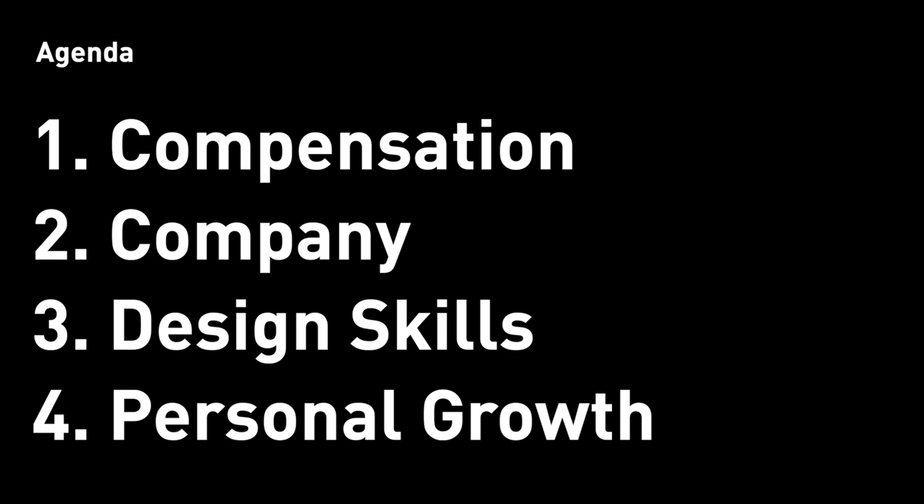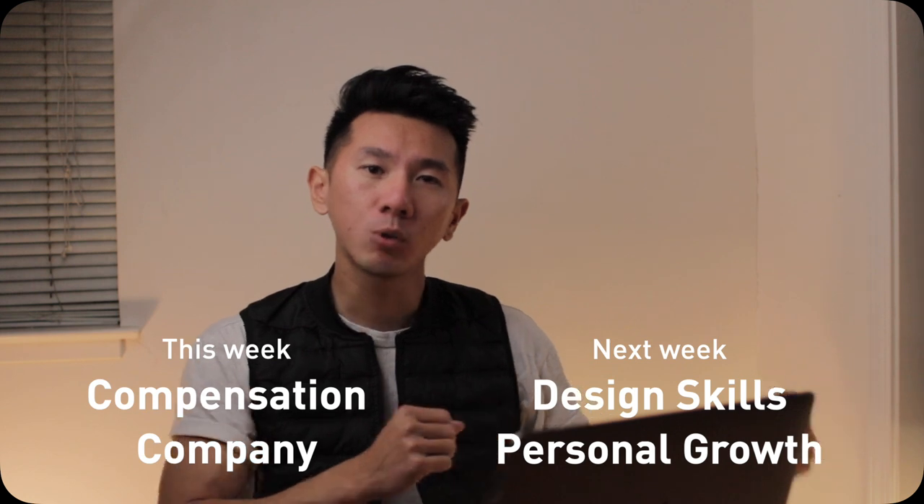So four topics, four chapters. Within each one, I will ask you a lot of questions and give you some research points. Once you have all the answers, you can compare across them and you should have a more clear direction. I can literally talk about each one for an hour, but I'm not going to do that here. To keep this video short and sweet, I'm going to only cover the first two today and then the other two next week. Now without further ado, let's dive right into it.